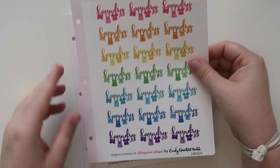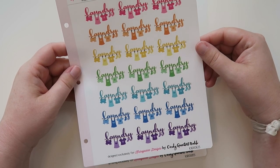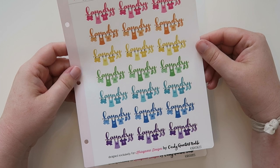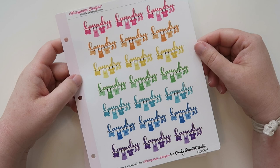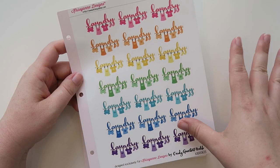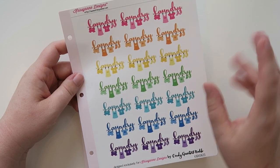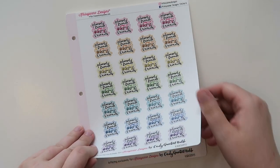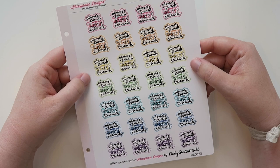I got laundry stickers — I love the Cindy stuff from Cindy Guntert Baldo. I will leave her Instagram down below; it's Llama Letters on Instagram. She does the most magnificent lettering ever. I was running low on the laundry stickers so I figured it was high time to get them.